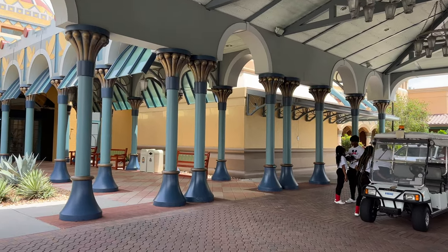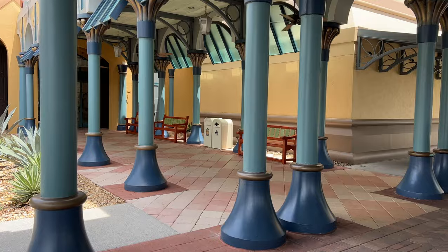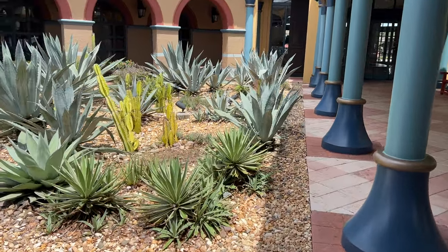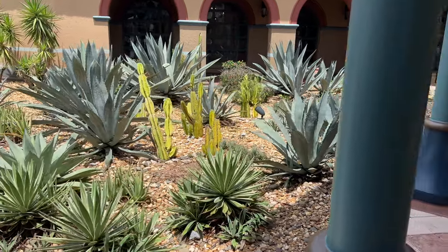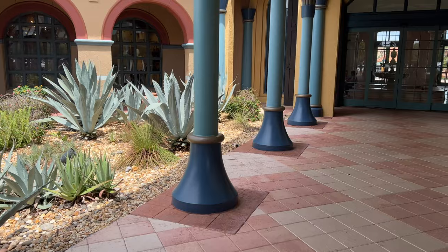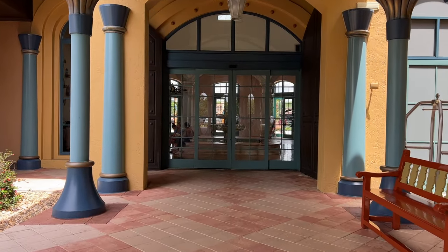This is where you'll get dropped off if maybe you're taking a bus or ride share to Coronado Springs. They'll take you right here to this main entryway. You'll notice the cactuses all around here. Coronado Springs is a celebration of the unique blend of Spanish, Mexican, and Southwest American cultures, and you'll be able to see that throughout the resort.